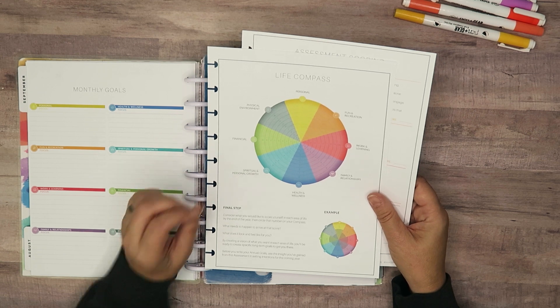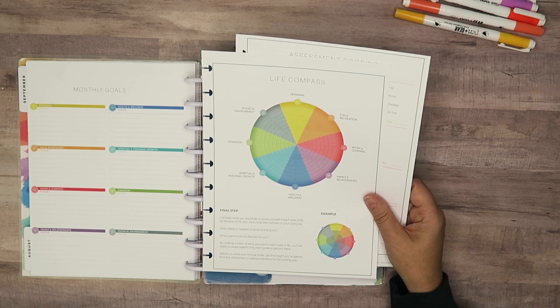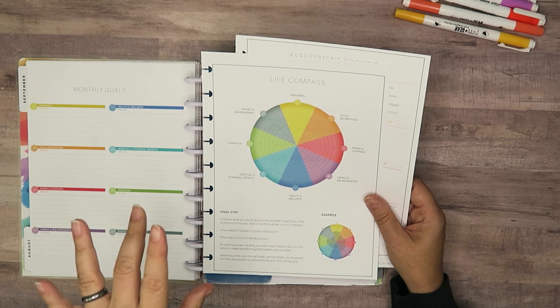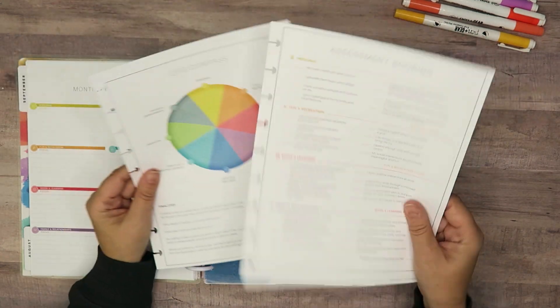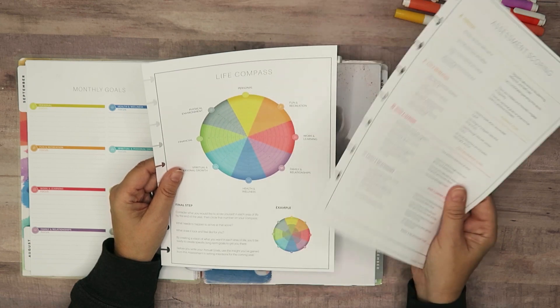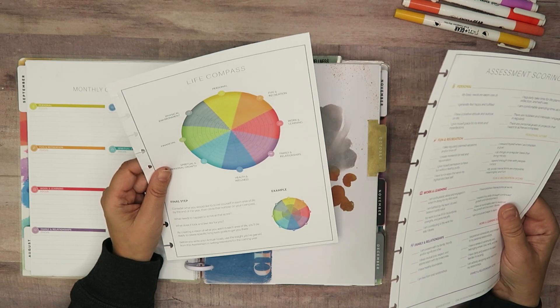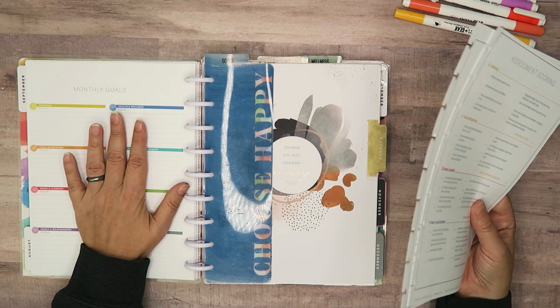I did this back in June, end of June I think, so I'm going to be interested to see how it's changed. I said I was going to do one every quarter and reassess. I'm going to do the questions again to see if I'm on track, compare them to the previous quarter, do my life compass, see what areas I want to change, and then do my monthly goals for October.